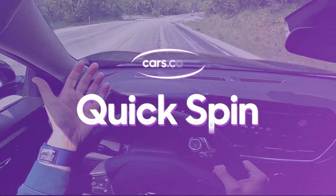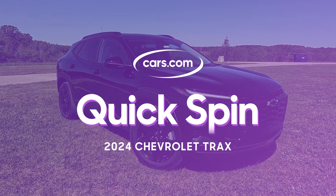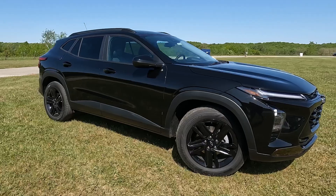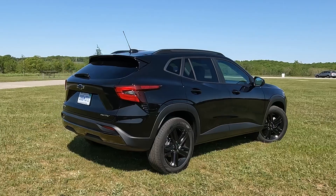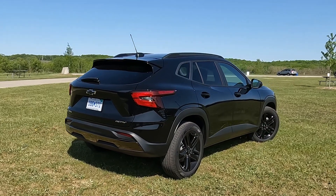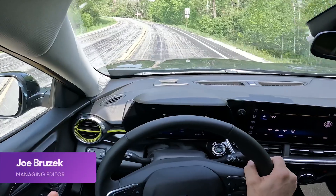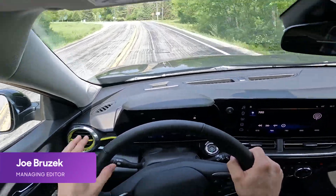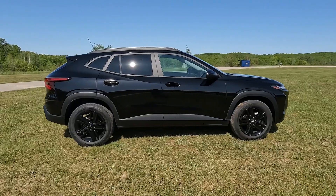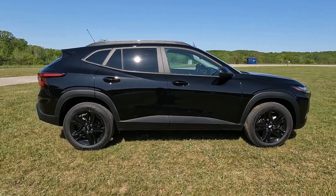We are taking our first quick spin in the 2024 Chevrolet Trax. The Trax is redesigned for this year and it's very different than what it used to be. It's a small affordable SUV — well, not really an SUV. It used to be an SUV because it had all-wheel drive, but by our measure now it doesn't have all-wheel drive, so we're going to call it a car, and it's actually one of the most affordable cars out there.